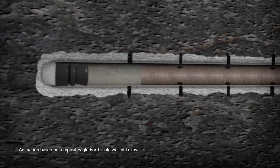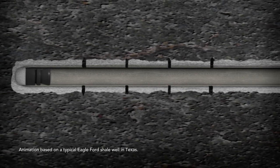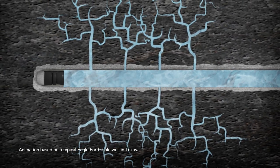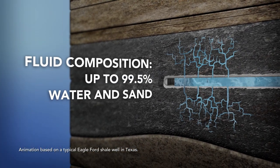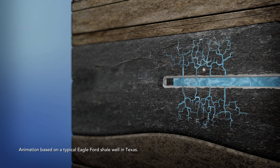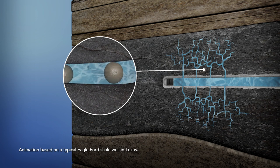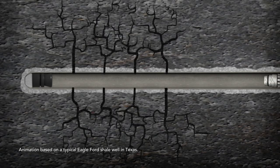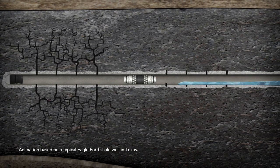The hydraulic fracturing process, safely used for more than 60 years in over a million wells, now begins. A fluid consisting of water, sand, and a small amount of chemicals is pressurized and injected into the well where it penetrates the shale, fracturing the rock. Many of the chemicals used are found in common household items and even food products. Sand or ceramic particles called proppant are carried by the fluid and deposited in the narrow gaps in the rock, propping open the fractures so gas can flow into the well. To isolate the fracture zones, a plug is set inside the casing behind the perforated section and the process is repeated multiple times.